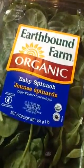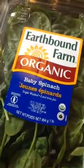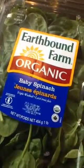Hey there, it's Christina, and I am at Whole Foods in Fair Lakes. I just got a one-pound box of organic baby spinach leaves from Earthbound Farm, and they are soft and tender.